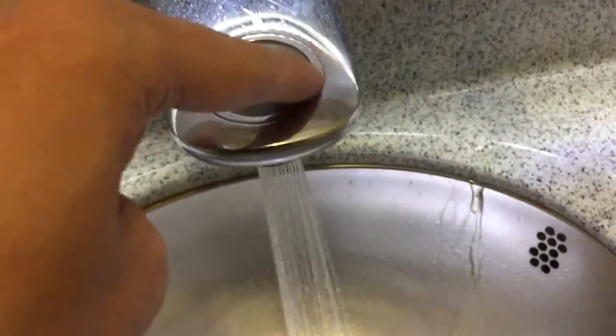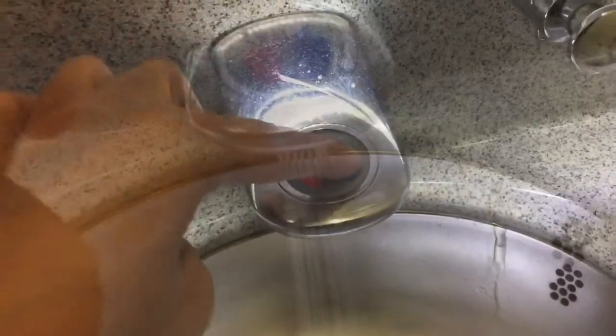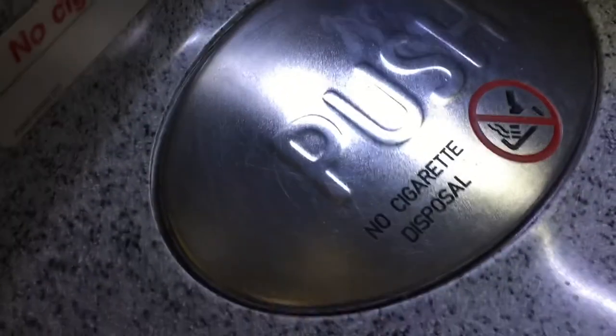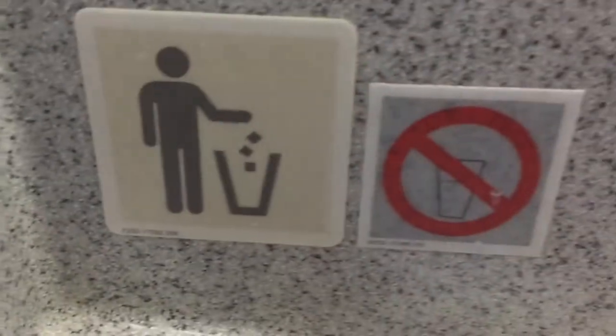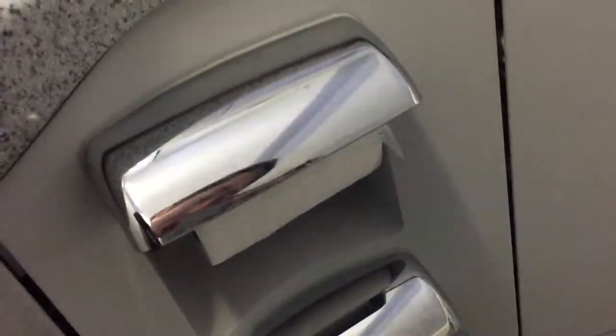The water automatically stops after a while, and there's actually a drain that goes somewhere in the plane. Of course, they have a trash can section — you just have to push it in — with lots of signs indicating what you can put in. No cigarettes in the restroom. They have toilet paper and seat covers, and you just press this button to flush.